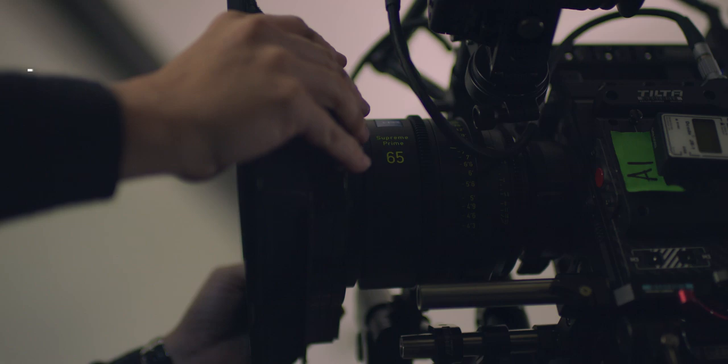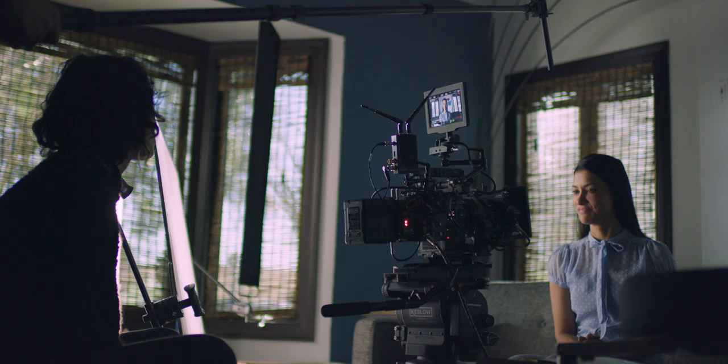The Supreme Primes are beautiful lenses. I loved shooting with them — they're so clean, there's not a lot of breathing, and they really created a beautiful, smooth look that I'm really pleased with.